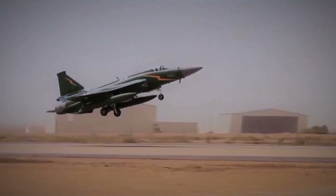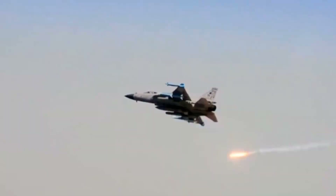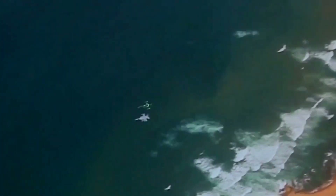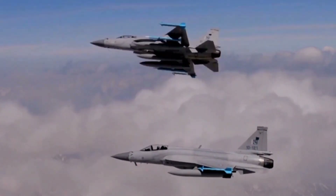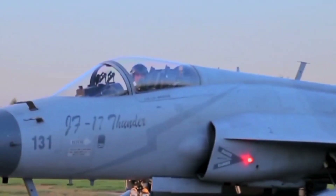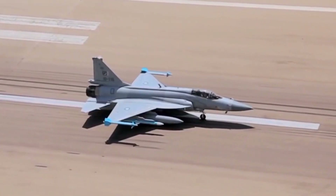The unveiling of the JF-17 Block III has significant strategic implications, both regionally and globally. As modern airspace becomes increasingly contested, analysts believe that the Block III's capabilities could tip the scales in South Asia, enhancing deterrence and ensuring robust air defense. The Block III stands as an example of how cost-effective modernization can yield high-performance results — a balance of affordability and advanced technology particularly attractive to nations seeking to modernize their fleets without exorbitant costs.